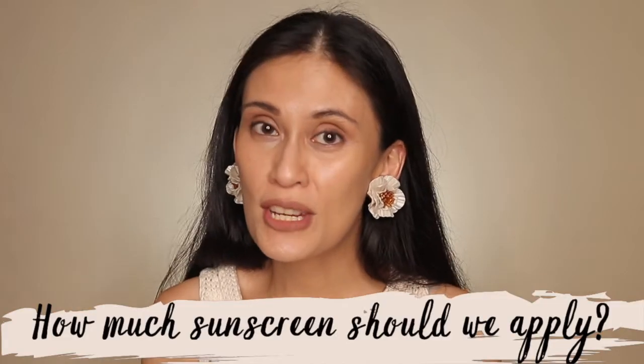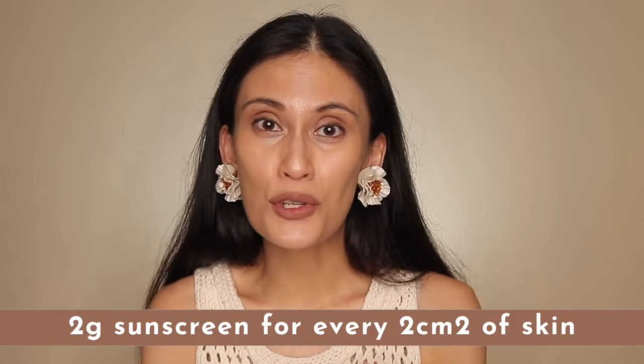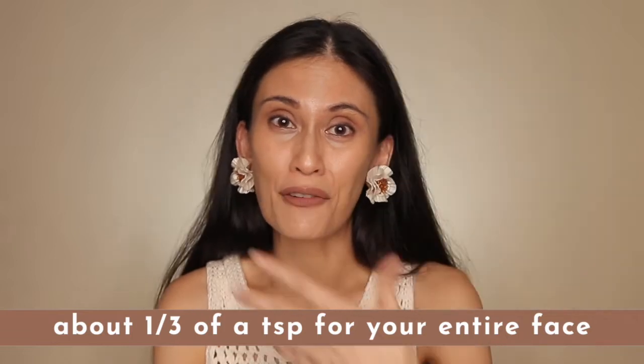How much sunscreen should we apply? Applying the right amount is key — it doesn't matter how great your product is or how high your SPF is; if you don't apply enough, it won't do its job. You should be applying 2 grams of sunscreen for every 2 cm square of your skin, which roughly translates to about a third of a teaspoon for your entire face. Since face sizes vary, apply just enough that you know the sunscreen is on your face, but not so thick that it feels uncomfortable and greasy.